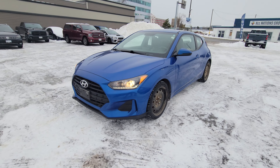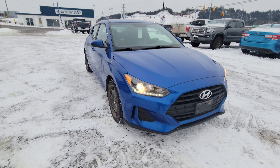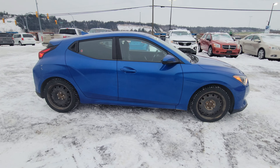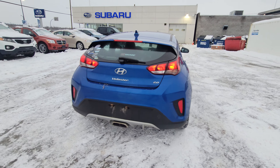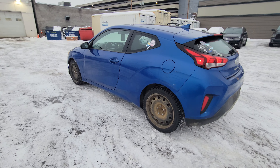Today we're taking a look at the 2019 Hyundai Veloster 2-liter GL. It's powered by a 2-liter engine producing 147 horsepower, very zippy in a small three-door hatchback like this, but being a hatchback still very practical, with lots of room in the rear of the vehicle for storage.